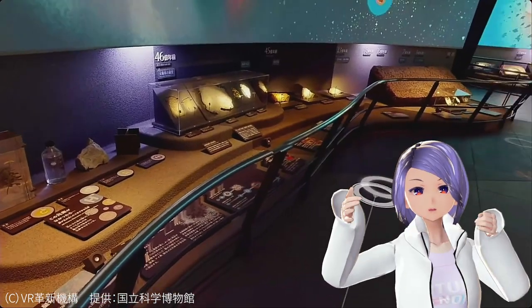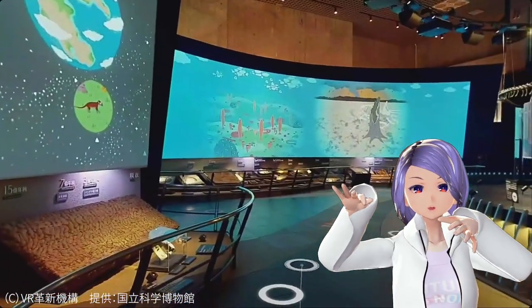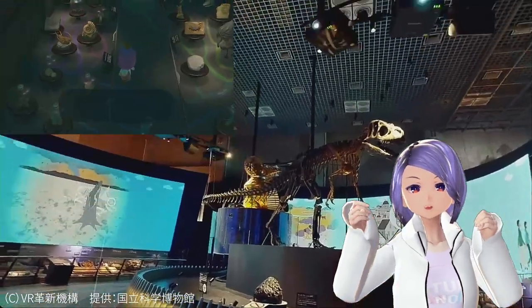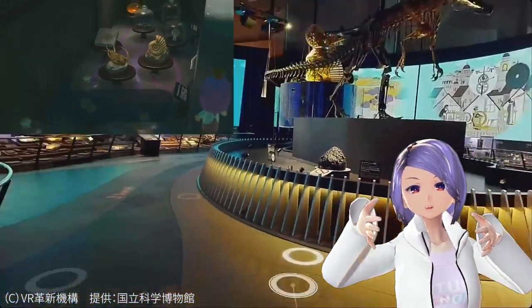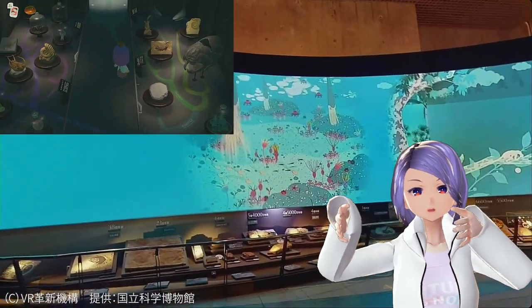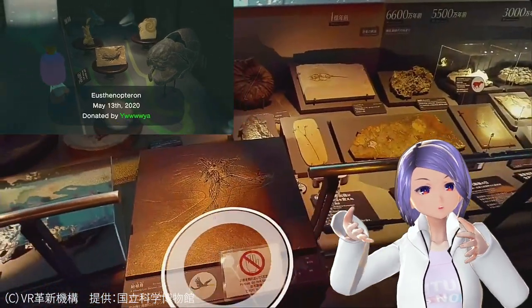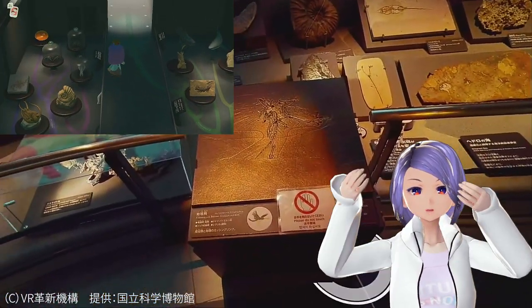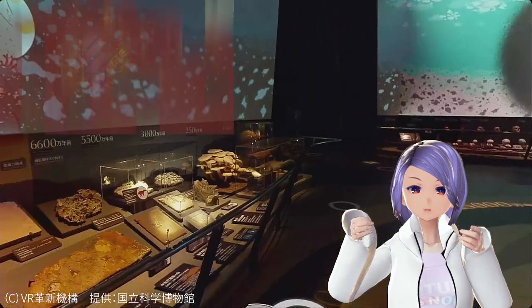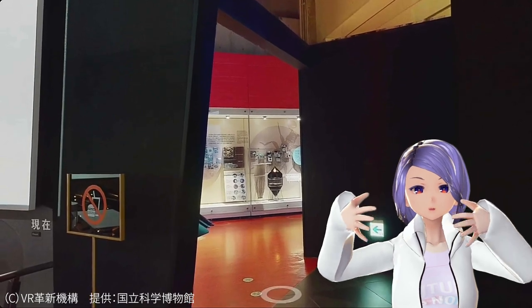And you see the layout of the dinosaurs — this part is really fun. I remember when I was playing Animal Crossing I thought, 'I really wish there is a real museum like this where I can look around and see real dinosaur bones and fossils.' And in this real nature science museum, you can see all of that.